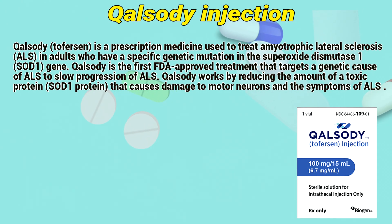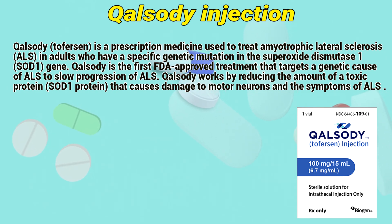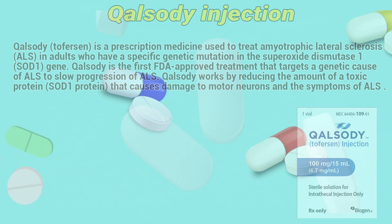Qolsody (tofersen) is a prescription medicine used to treat amyotrophic lateral sclerosis in adults who have a specific genetic mutation in the superoxide dismutase 1 (SOD1) gene. Qolsody is the first FDA-approved treatment that targets a genetic cause of ALS to slow progression of ALS. It works by reducing the amount of toxic protein that causes damage to motor neurons and the symptoms of ALS.